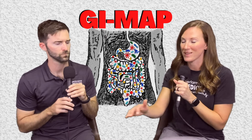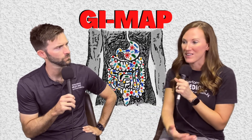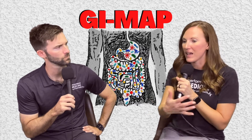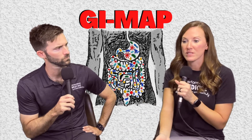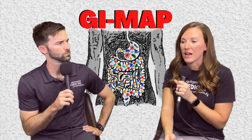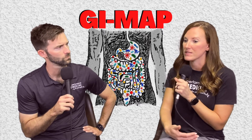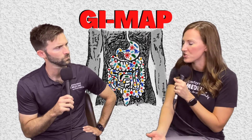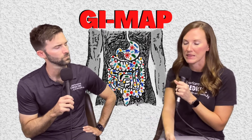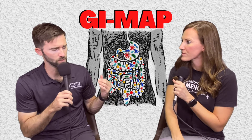Probiotics are universal — everybody needs to be on a probiotic, it's just how much may differ. From there, we look at how many infections there are and how we need to treat the overlap to create a comprehensive plan. It's not uncommon for me to refer some things out to GI — if I see really elevated calprotectin levels I'll retest and probably refer, because that can be a sign of a bigger issue. Same with high occult blood in the stool, since those are things we absolutely don't want to miss.